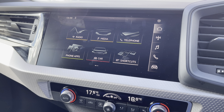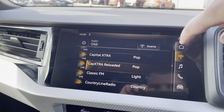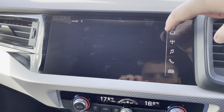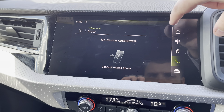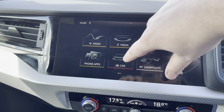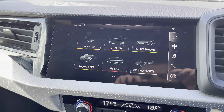Moving over now to our multimedia interface, as you can see, we have a lot of options. Firstly, we have the radio — choose your favourite station on the go, no matter where you are. Media, whether it be connected via USB or Bluetooth. Connecting your telephone for phone calls and text messages, so you're not taking your eyes off the road. Phone apps including Spotify and Google Maps. Car settings, whether this be the aircon, the lights and vision, parking aid, and other options available.